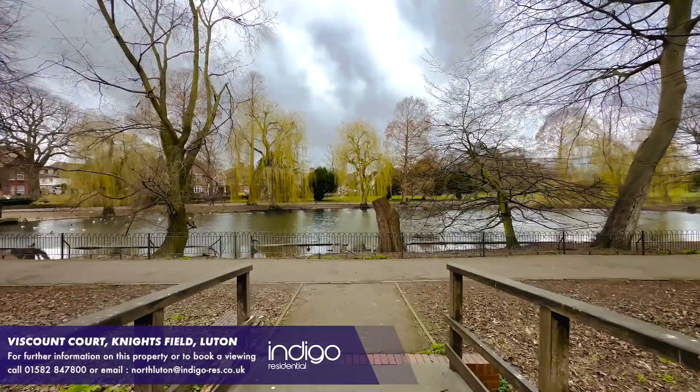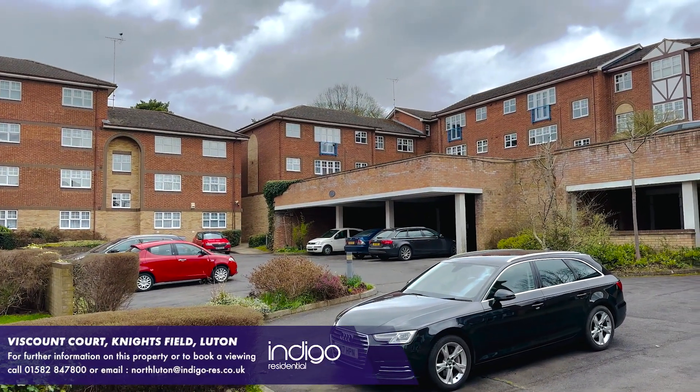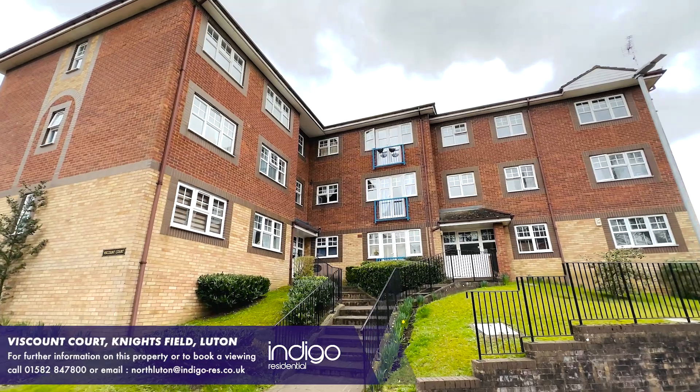Externally, there are communal garden areas, along with allocated parking available and visitor bays. Indigo Residential highly recommends this stunning two-bedroom apartment.